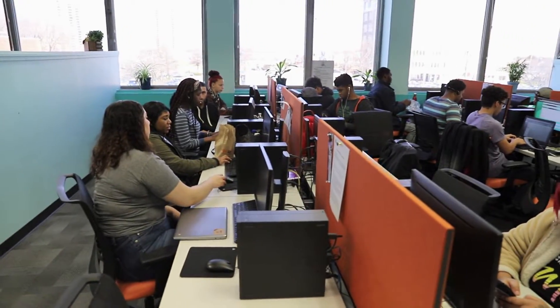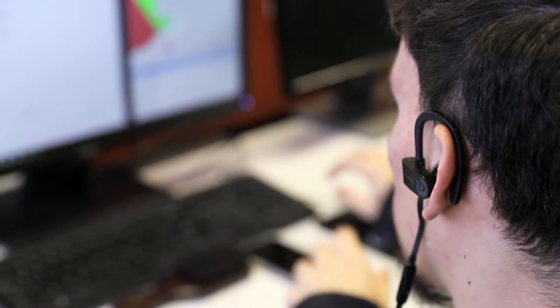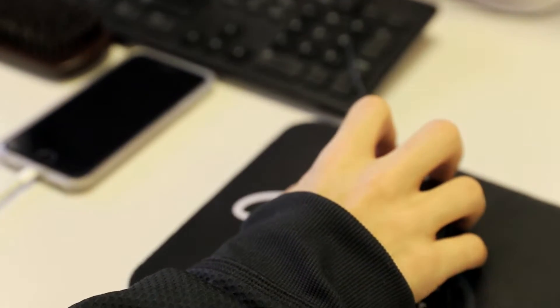This is the training room. This is where it all begins. We learn web design skills, such as the languages HTML, CSS, and JavaScript, which are the three backbones of web design.